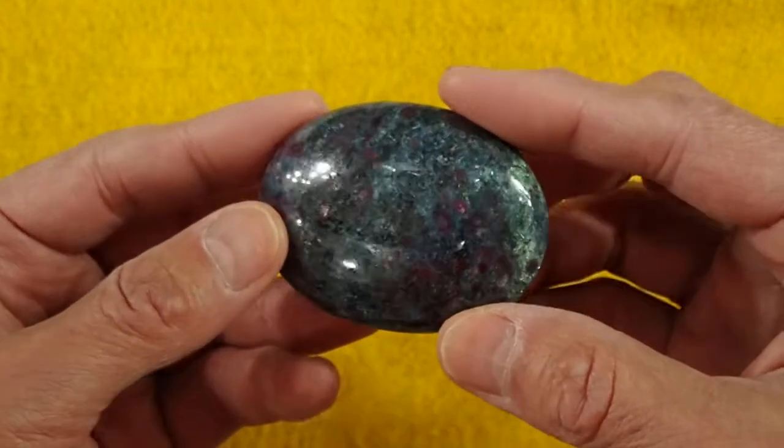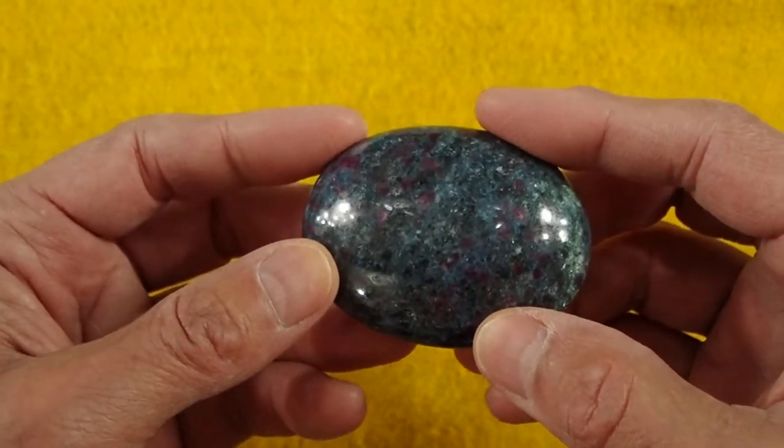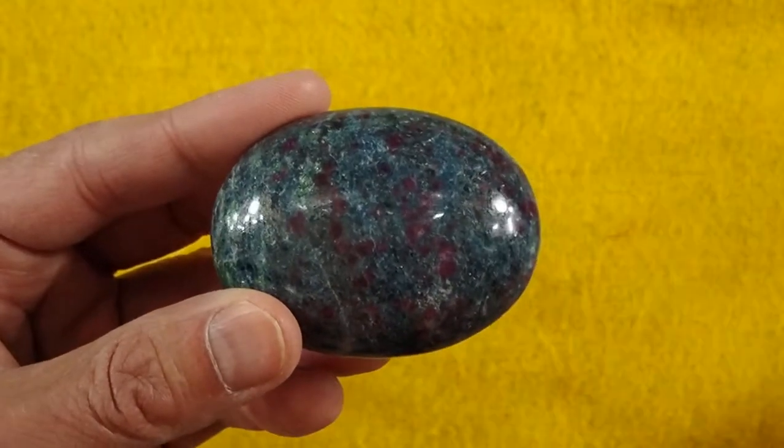Again, this is our Cathy's Crystals soap-shaped ruby and kyanite palm stone number six, coming in at 2.4 by 1.8 by 1.1 inch, weighs five ounces. And there we are.